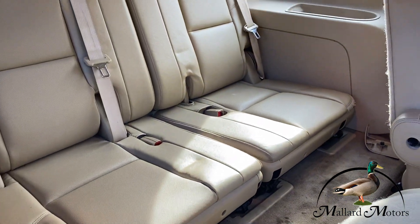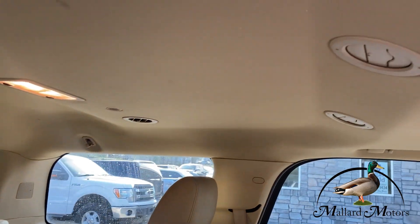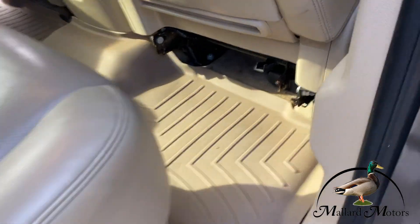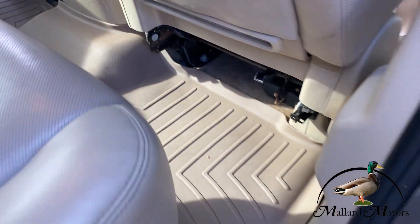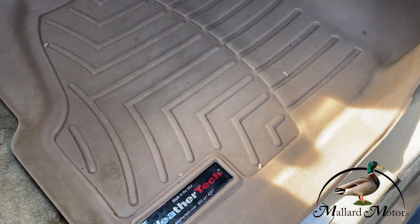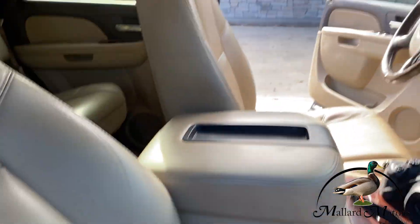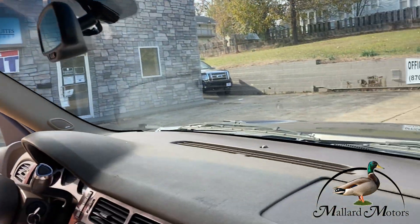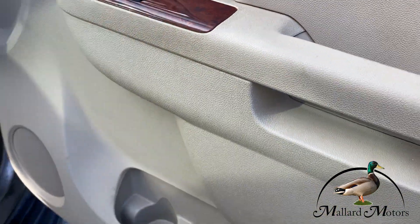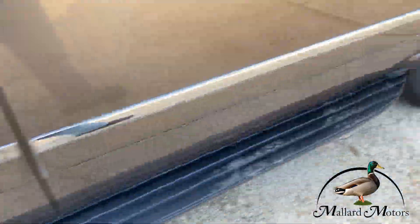You can also access the third row from this side. Headliner's in good shape, no rips or tears. It's got heavy-duty WeatherTech mats throughout. Passenger seat's in good shape. Got heated and air-conditioned seats on the passenger side as well, along with those fixed running boards.